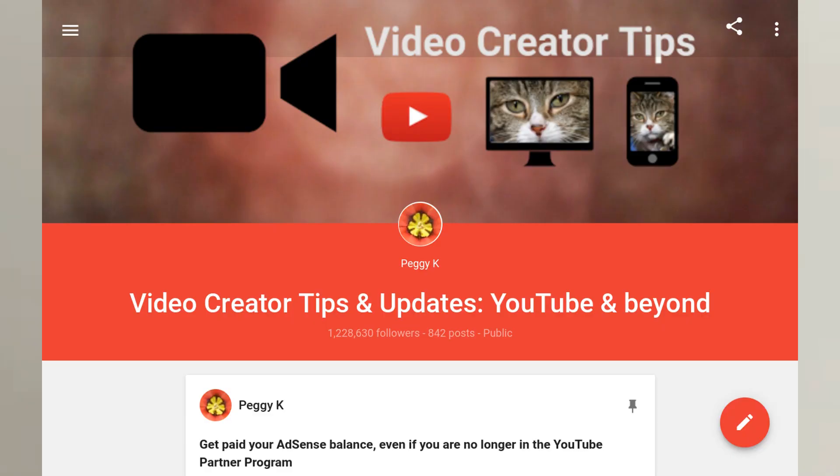I've specifically seen some people asking about whether there's going to be some way to automatically convert Google Plus followers into YouTube subscribers. Now I would love to have my million-plus followers on Google Plus converted into subscribers of this channel, but I really don't think that's going to happen.